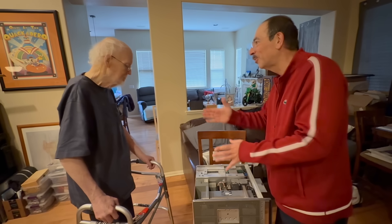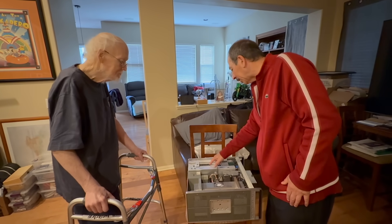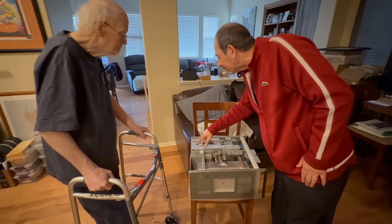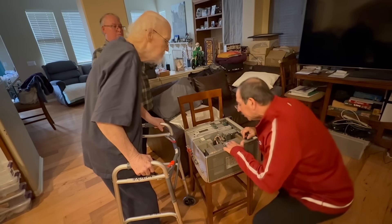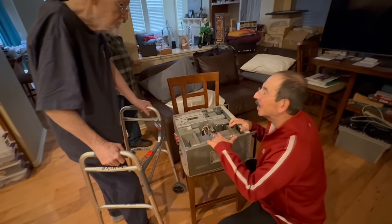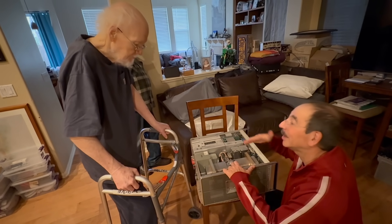Sadly, Wayne is now concentrating all his energy on battling health issues and decided to donate the clock he purchased on eBay a while ago and didn't get a chance to work on. We spent two great hours reminiscing about his successful tech career and talking about nerdy stuff when I picked up the clock. Wayne is a real class act.